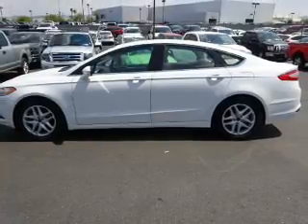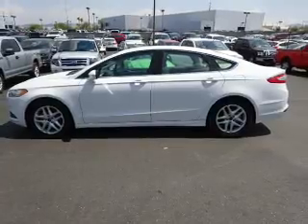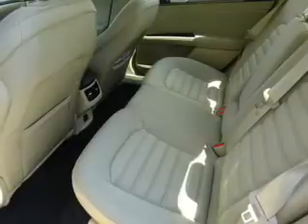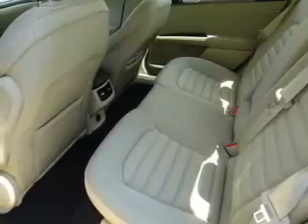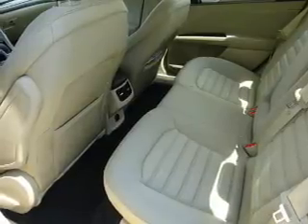Inside you'll find Bluetooth connectivity, Ford Sync voice activation, Sirius XM satellite radio, an auxiliary input, steering wheel controls, a premium sound system, dual temperature controls, a backup camera, curtain head airbags, and front airbags.